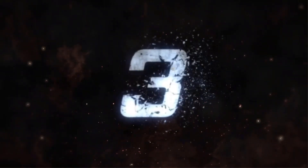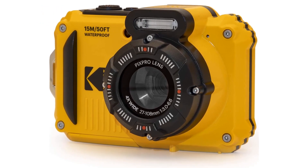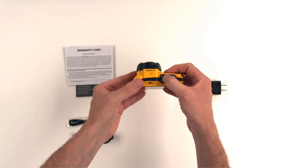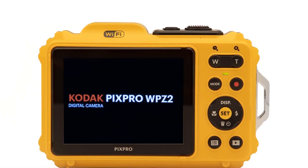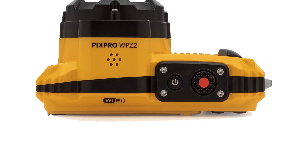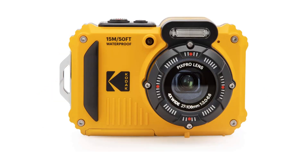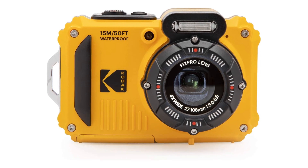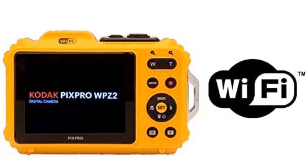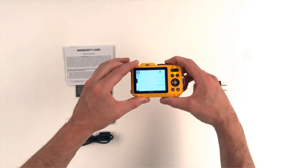Number 3 — our third best pick is the Kodak Pixpro WPZ2 Rugged Waterproof Digital Camera. It is waterproof to 10 feet, shockproof up to 6.6 feet, and dustproof, so you can take it anywhere with confidence. The 16MP 1/2.3-inch CCD sensor and 4X optical zoom lens provide you with the power to get up close and personal with your subjects. The 2.7-inch LCD display allows you to review your photos and videos on the spot, and the camera also features 1080p Full HD video recording capabilities and a range of shooting modes.